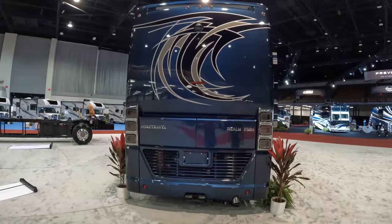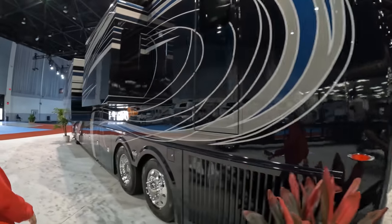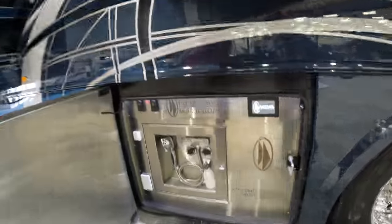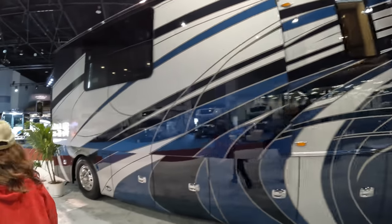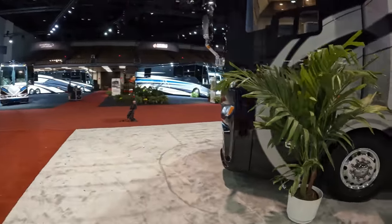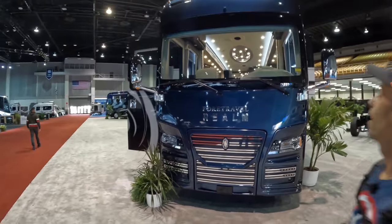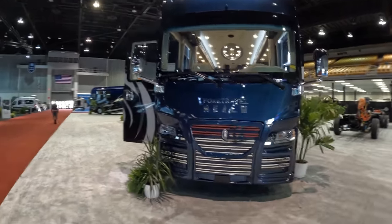Let's get a nice rear cab view — beautiful paint — and then we'll go down the driver's side. The paint job is quite nice, and the finish is beautiful. When you're getting into this class of motorhome, this is really the high-end. On the passenger side you can really see how large the bays are. Four Travels come with a lot of safety features: Tyron run flats, fire suppression, collision mitigation, and a 360 camera system.